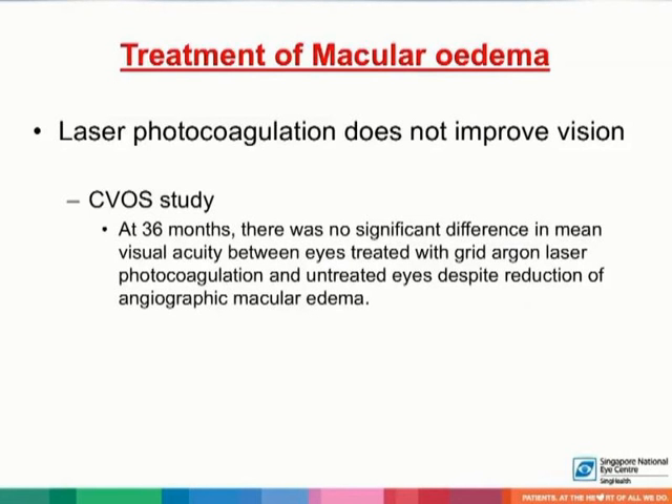In terms of treatment of macular edema, laser photocoagulation has been shown in the CVOS study not to improve vision, despite reduction of angiographic macular edema at 36 months.